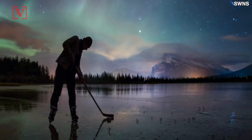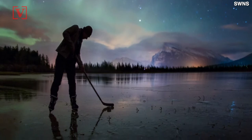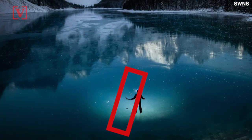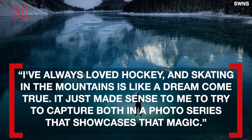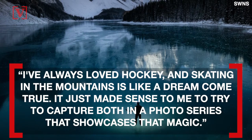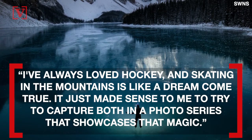The frozen bubble-filled lake is part of a series where he showcases the beauty of the various frozen lakes he visits, that he skates and plays hockey on. He said, 'I've always loved hockey and skating in the mountains is like a dream come true. It just made sense to me to try to capture both in a photo series that showcases that magic.'